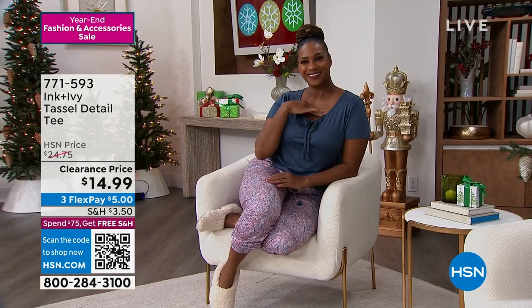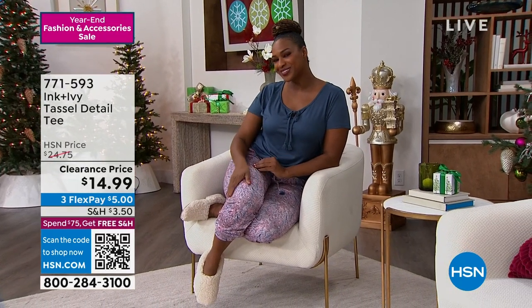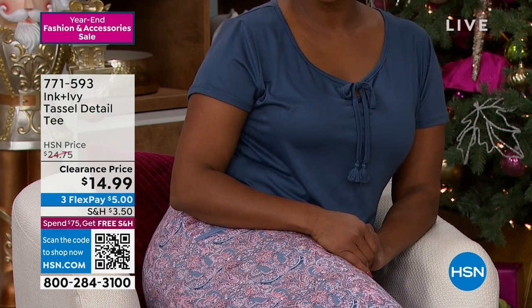By the way, Selah is wearing a matching pant that is like $18 — it's so darn cute. It's a little drawstring pant, and that's coming up as well, also from Ink and Ivy. So ask about that.